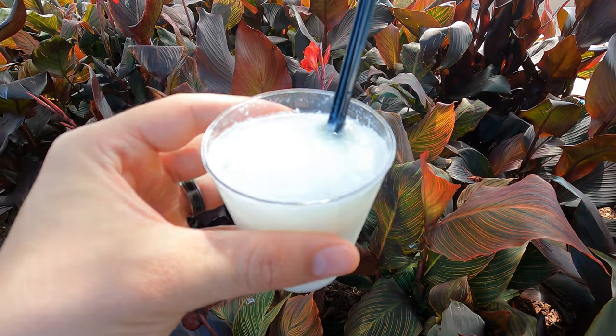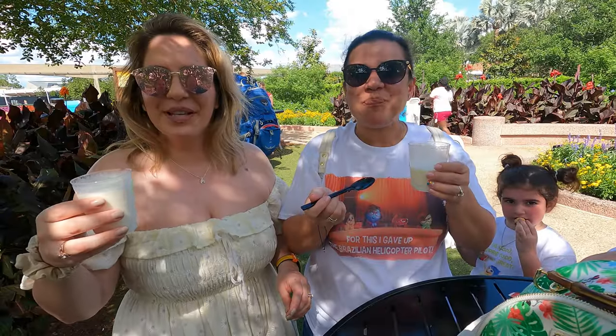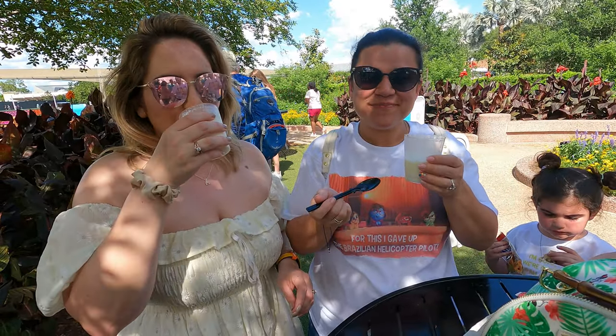It's really strong. I'm going to try some of mine now. It is so good. It is strong. It's refreshing. It is very sweet and very refreshing. It's so good.